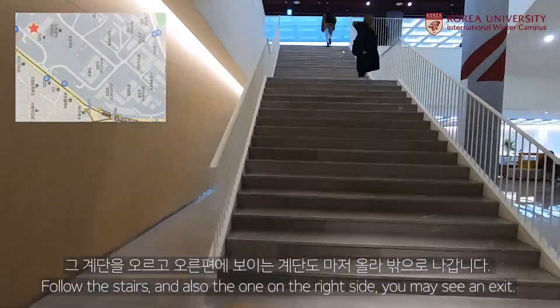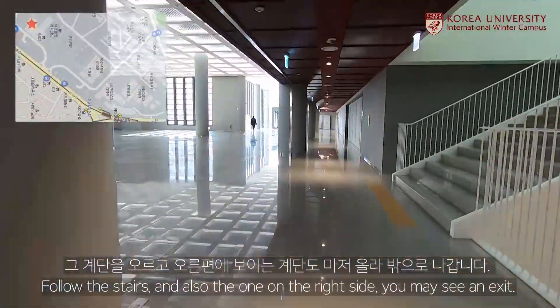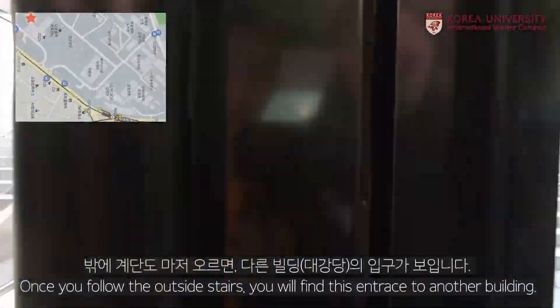you will find the stairs on your left hand. Follow the stairs and also the one on the right side. You may see an exit. Once you follow the outside stairs,